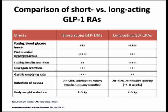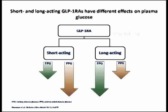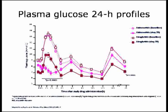Body weight reduction is more or less similar across these agents. In summary, short-acting GLP-1 receptor agonists have their main effect on postprandial blood sugar with some effect on fasting, while long-acting agents have their main effect on fasting blood sugar as compared to postprandial. For example, lixisenatide mainly affects postprandial aspects, whereas liraglutide has a dual action reducing both fasting and postprandial blood glucose.